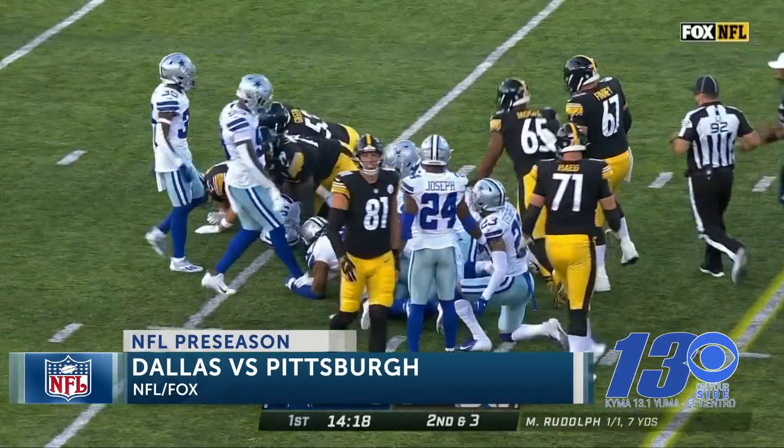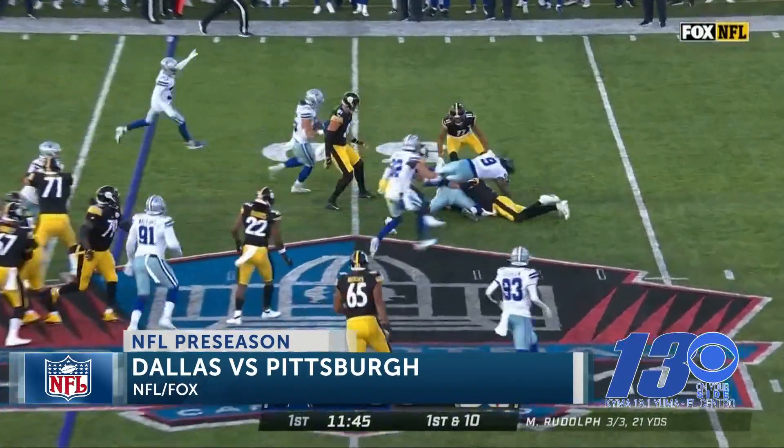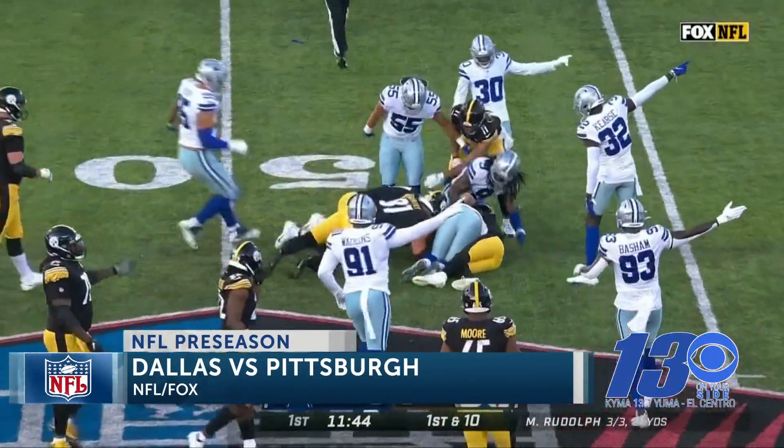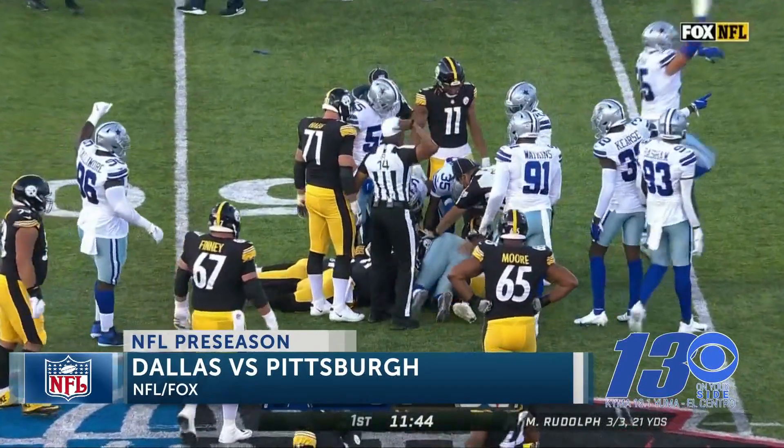He didn't play too much — a lot of the starters did not. Later in the first, it'll be first and ten for the Steelers, and Mason Rudolph is going to fumble the ball over to Dallas. The Cowboys get the football, and Dallas would score on the next drive.